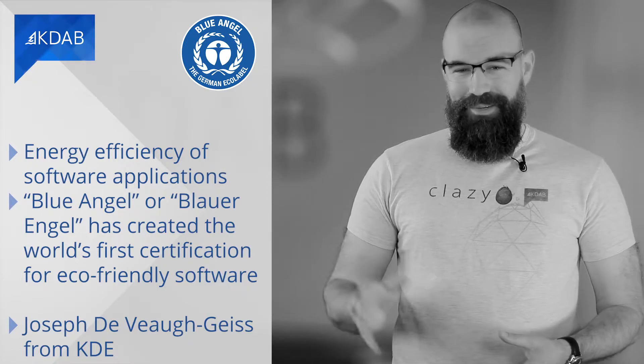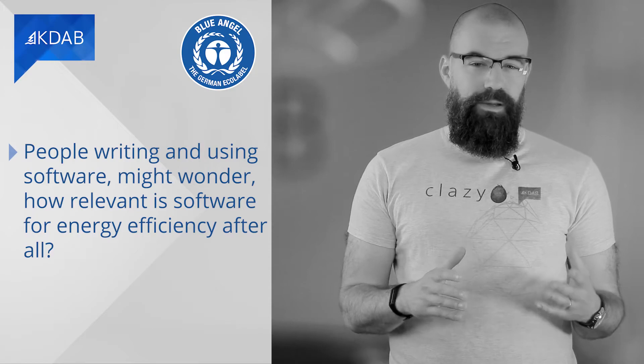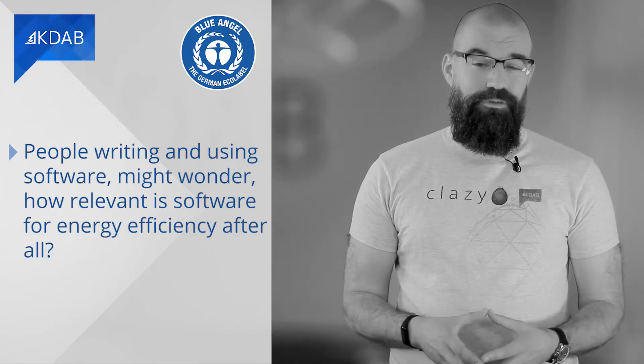Hello Josef, thanks for joining me. Thank you for inviting me. Our first question: people writing and using software might wonder, how relevant is software for energy efficiency after all?